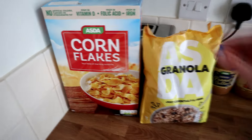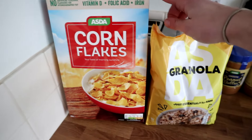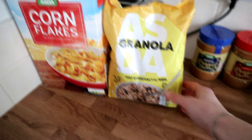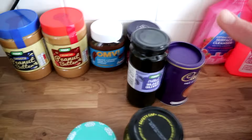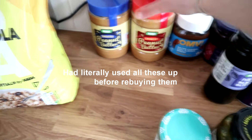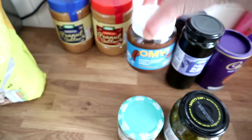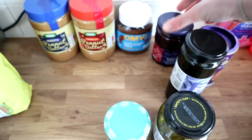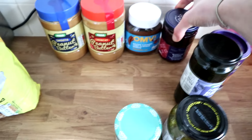I bought some cornflakes for 75p — that's for baking — and this Asda granola which I really like and it's only £1.75. I'd literally run out of about eight things: smooth peanut butter, crunchy peanut butter, chocolate spread — highly recommend this one. I'd completely run out of jam so I bought this morello cherry conserve to try.